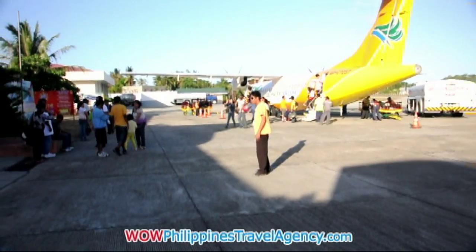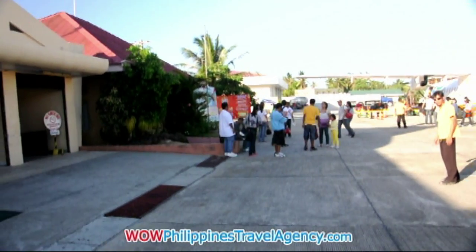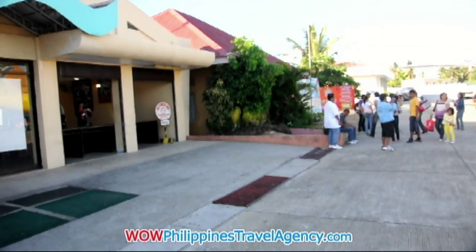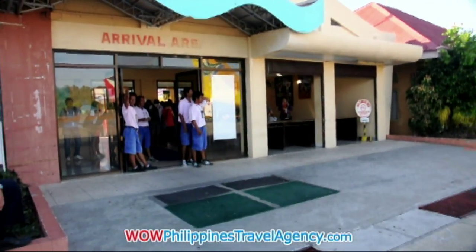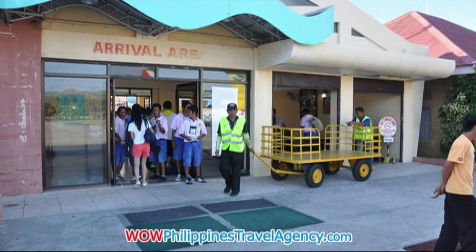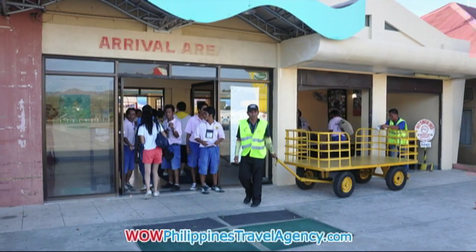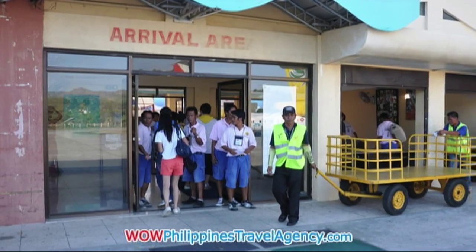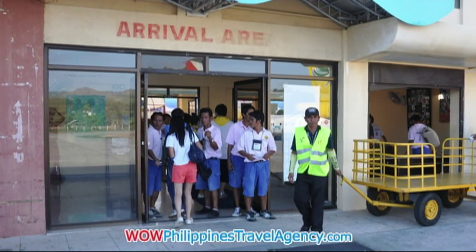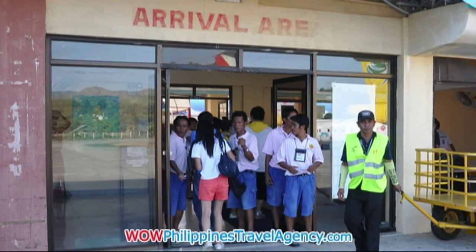Once you arrive in Caticlan, the airport is really small. You'll get off the plane — whether that's Seaair, Cebu Pacific, or even Air Philippines — and walk across the tarmac directly to the airport. The guys in the blue shorts will take your bags and you'll walk through the airport. Once you collect your luggage and walk out on the other side, you'll be met by the transport people.